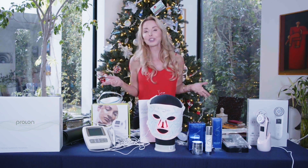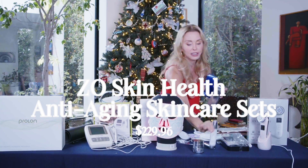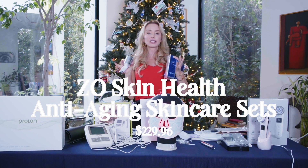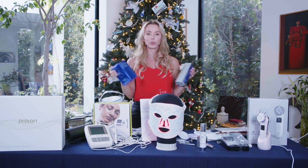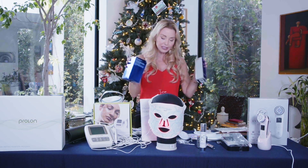All of the links to all the products and any discount codes will be in the description below. If you're not a subscriber to my channel, I urge you to hit that subscribe button, give this video a like, and click on that little alarm so that you know when a new video drops. Next we've got the best skincare in the world in my opinion — this is ZO Skin Health. I do test out various skincare lines because this is at a higher price point, so I want to make sure that everybody can have access to good skincare.